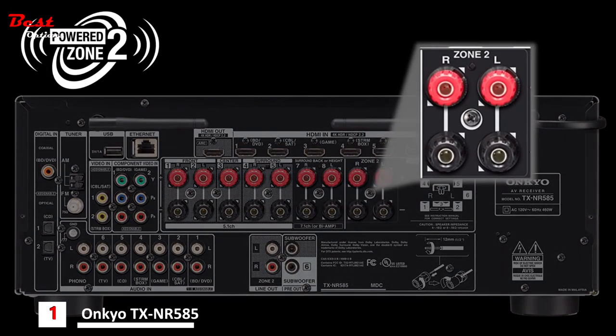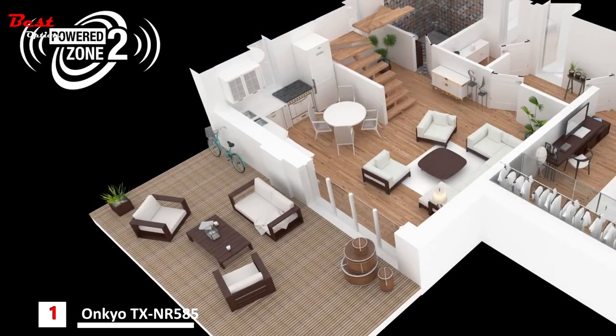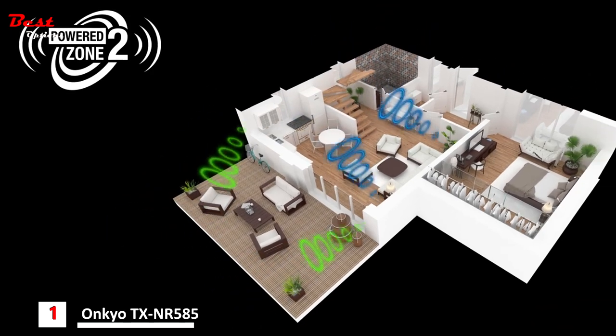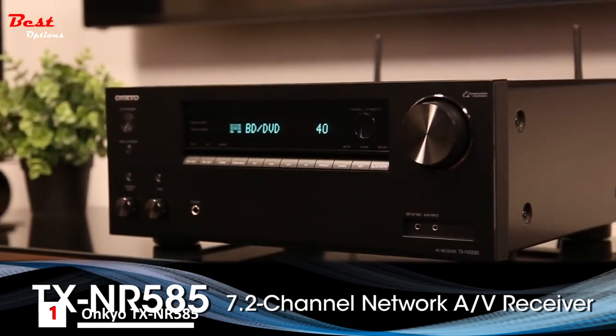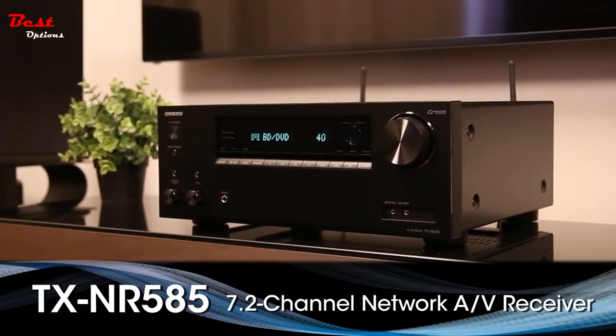The TX-NR585 is the only receiver in its class with a dedicated powered Zone 2, so you can take what you're listening to into a second room — synchronize your source for both zones, or select different sources for each. The option is yours. The Onkyo TX-NR585 AV receiver: your key to unlocking tomorrow's 4K entertainment today.